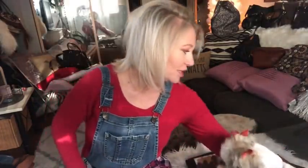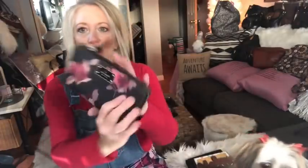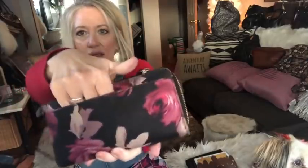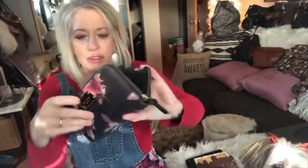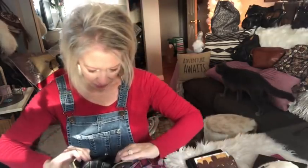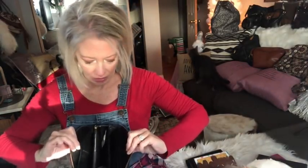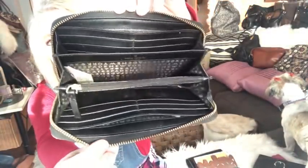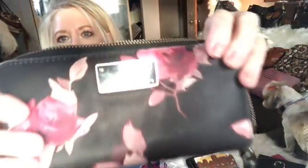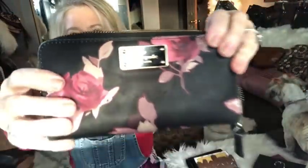Next I have the Kate Spade nylon wallet with pretty roses. It has a pocket on the back. The interior has tons of credit card slots and a zipper pocket. It's by Kate Spade and has a leather zipper pull.